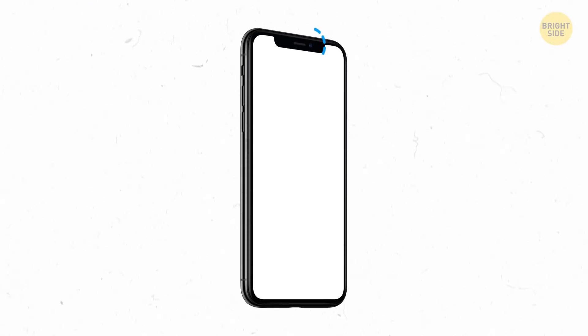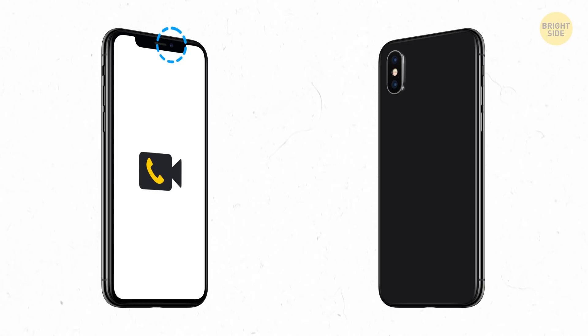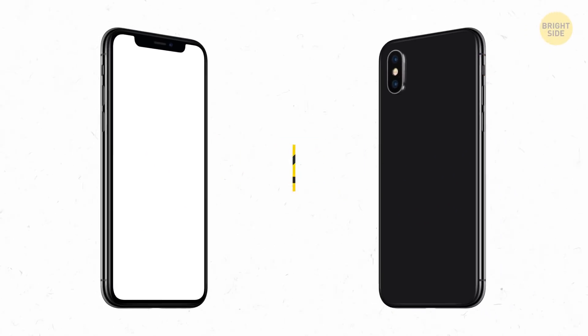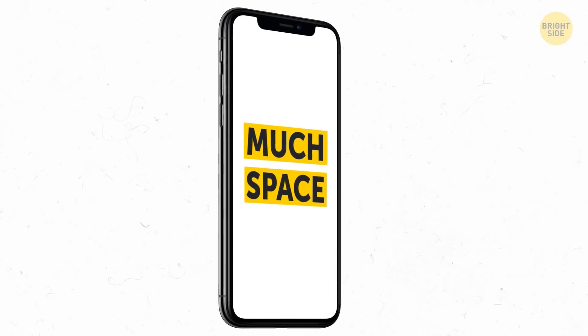Front-facing cameras were originally designed for video calling. Even with all the progress and improvements, they still aren't nearly as good as cameras on the back of the phone. Making them equally good would boost phone prices like crazy, and they'd also take up too much space.